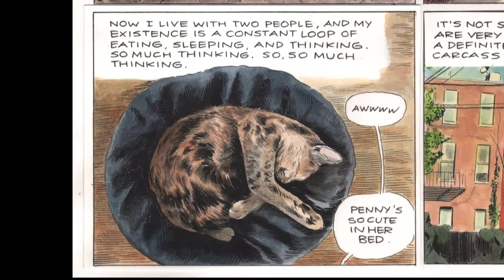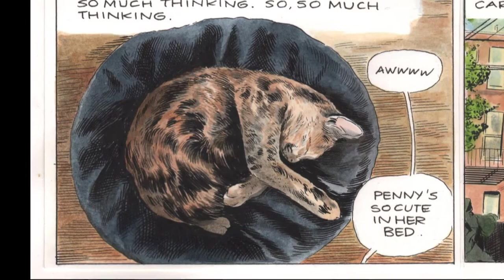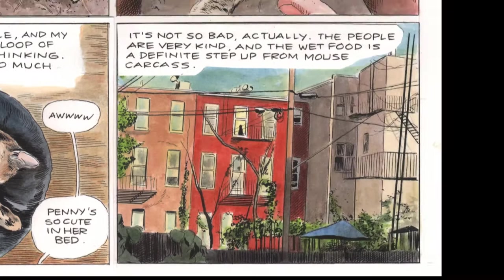Penny's so cute in her bed. It's not so bad — actually, the people are very kind, and the wet food is a definite step up from the mouse carcass.